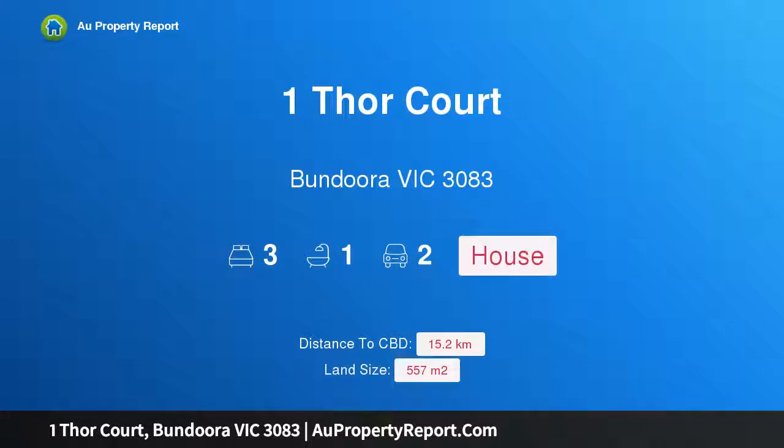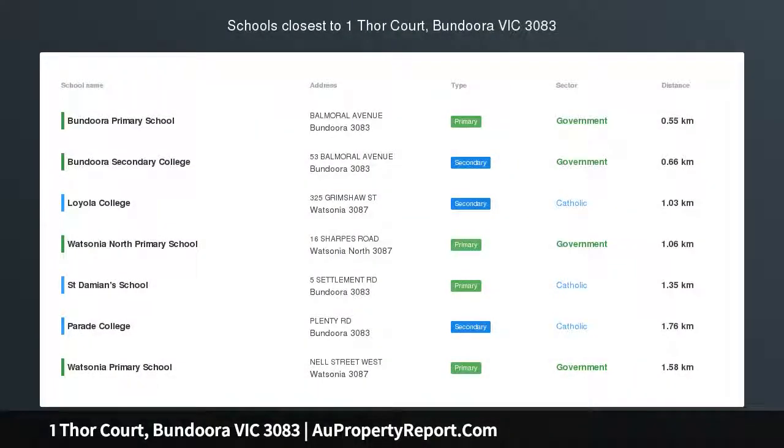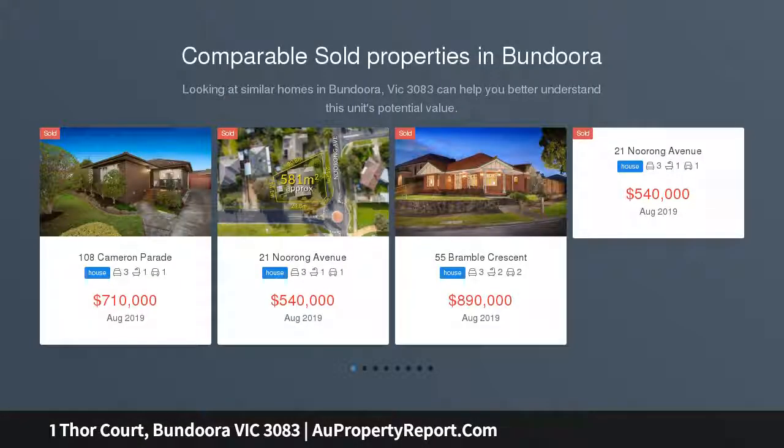Hi, I am glad to introduce Property One Thor Court, Bondura Victoria 3083. Affordable entry to a sought-after pocket. Snap up this unmissable opportunity for investors and first-time buyers.